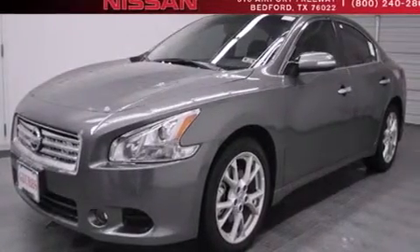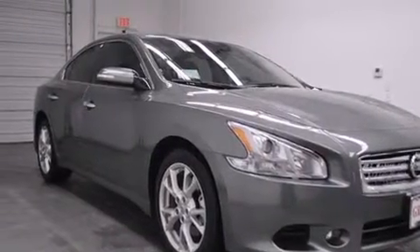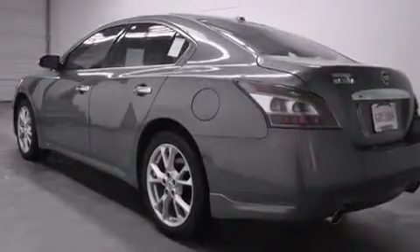Additional features include tinted glass, an anti-lock braking system, speed sensitive wipers, and the leather seats provide great support and create an overall luxurious feel.